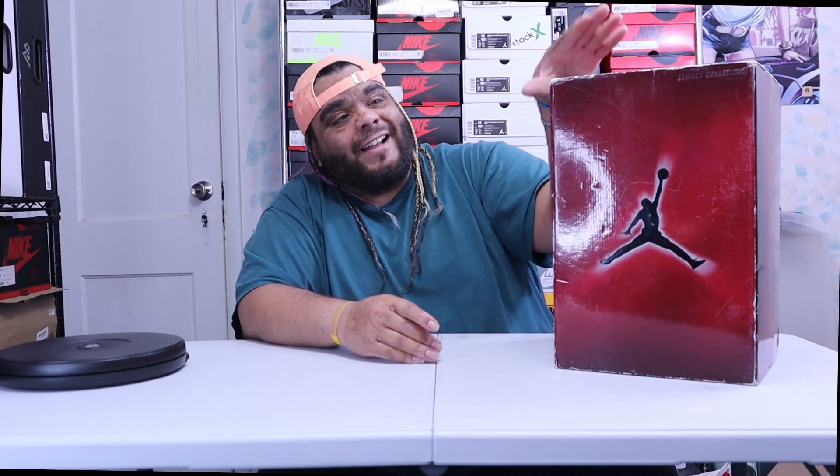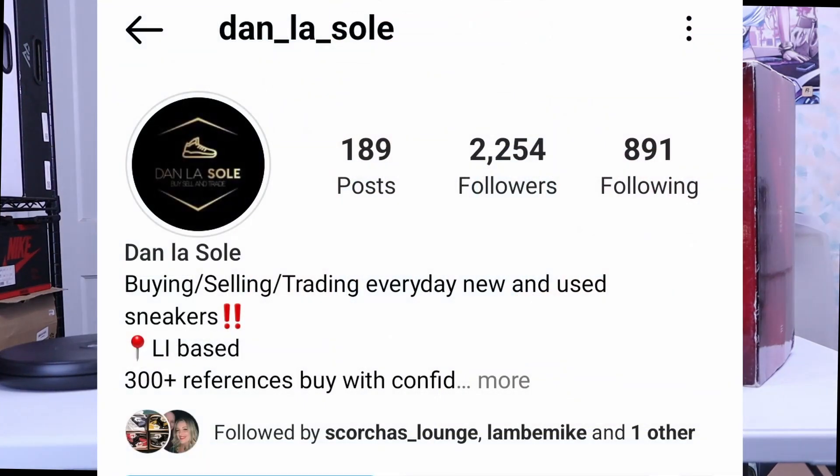Then we have the Sneaker Con deal or steal. I got this from dan_la_soul — I forgot the exact name but it's on the Instagram, I'll have it right there.